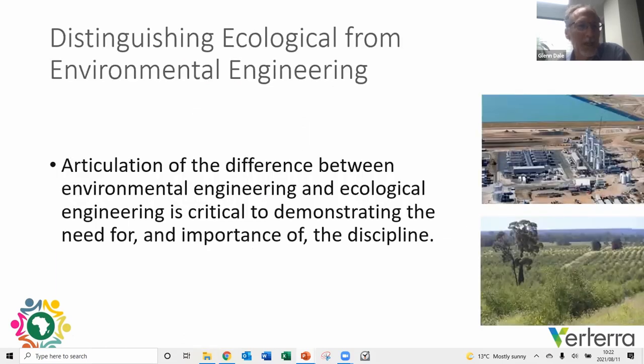If we can't articulate the differences between environmental engineering and ecological engineering, it will continue to remain a niche discipline. For example, on the right we have a water treatment plant dealing with wastewater from coal seam gas production — a significant element of environmental engineering. On the bottom, we have an ecological engineering solution using irrigation of forest trees to deal with exactly that same water source, producing timber and carbon with no waste. That is a core principle of ecological engineering.